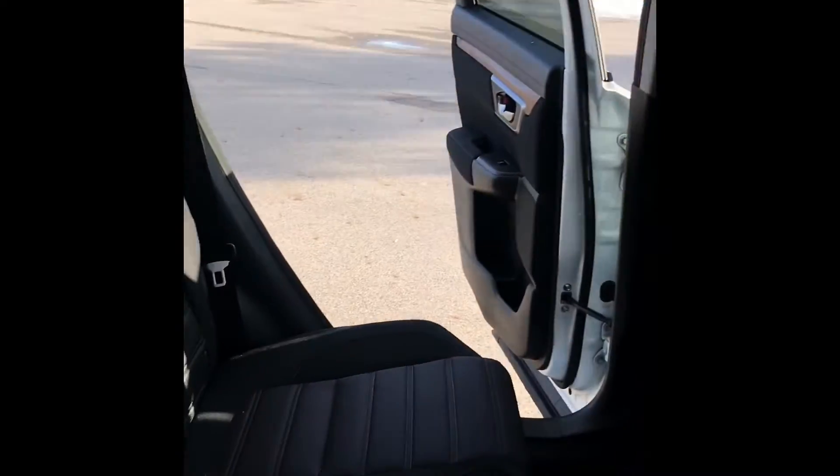The trunk has plenty of room for luggage and things when you're going on trips. And in the back seat, you have plenty of room for your bags and stuff. You have a pull-out cup holder, two USBs, and plenty of room for like three kids.